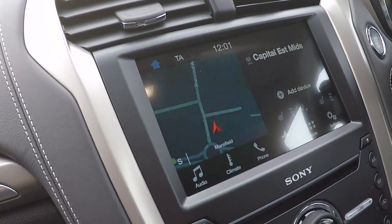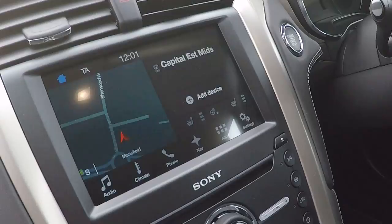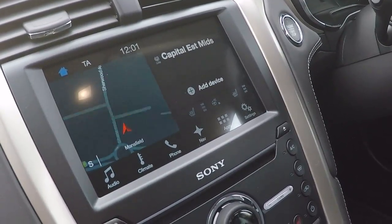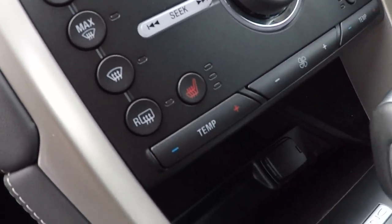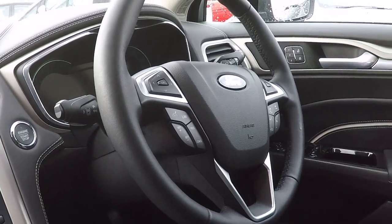Audio controls, climate controls, phone controls, navigation controls — got a heated steering wheel on this car, heated front seats, lane keeping aid, speed limiter and cruise control.